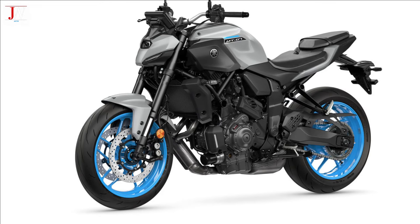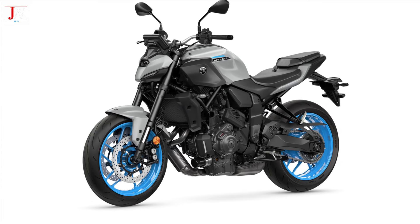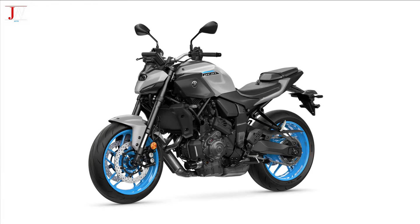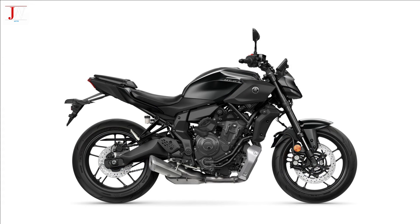Pricing for the new MT-07 and MT-07 YMT models is still to be confirmed, but three color options will be available, including Ice Storm, Icon Blue, and Tech Black. Thanks for watching.